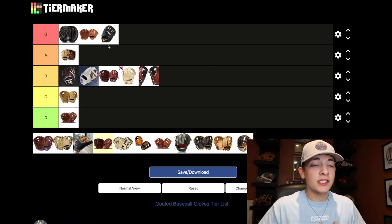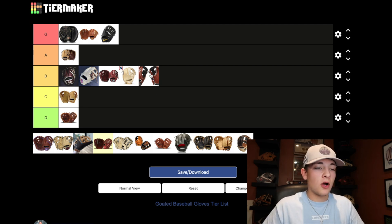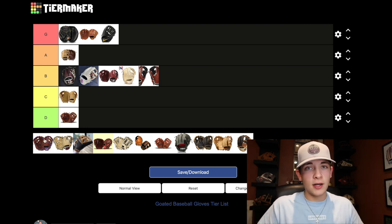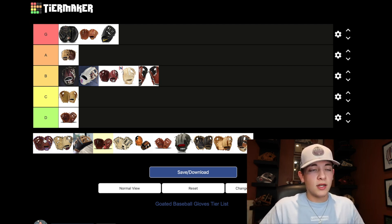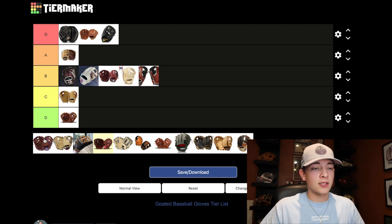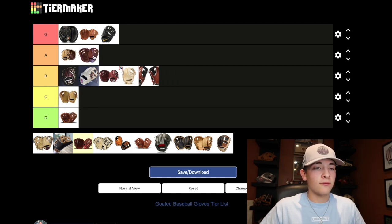Going in order of increasing quality, we have the Rawlings Heart of the Hide. This glove is just fantastic. Anyone that asks me what kind of glove they should get — Wilson and Rawlings are going to be the two top brands you almost all of the time cannot go wrong with. Heart of the Hides are loved by pretty much everyone. Nice classic colors — if you're less of a flashy player I'd recommend this maybe over an A2000, since Wilson tends to have more flashy colorways. A tier all the way for the Heart of the Hide.